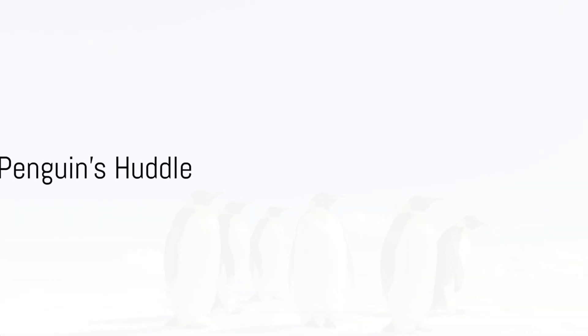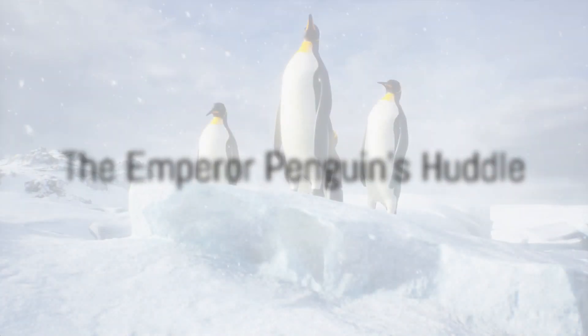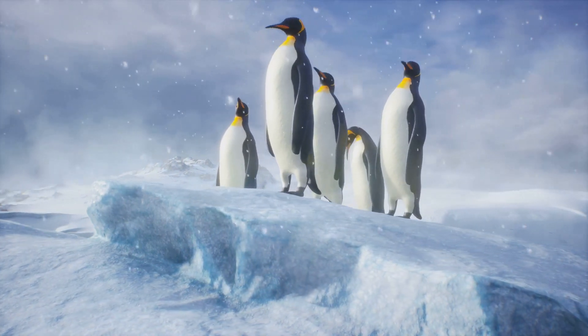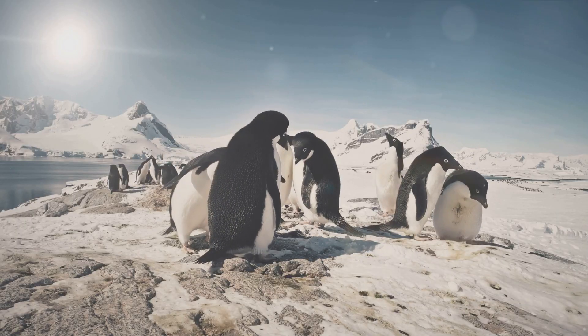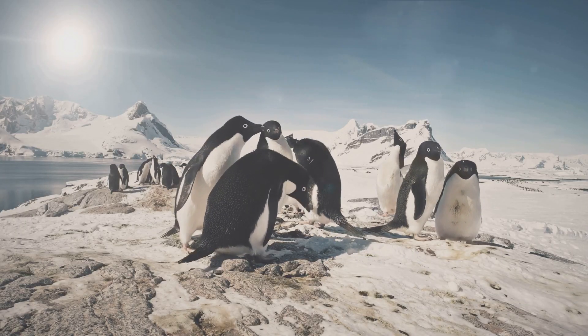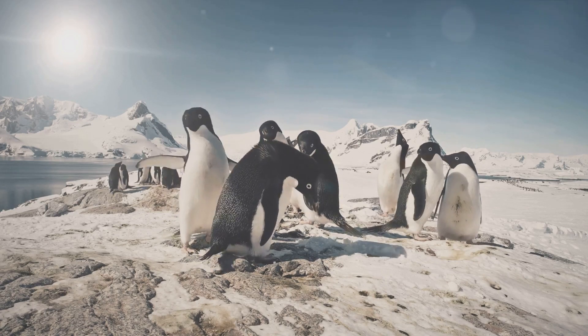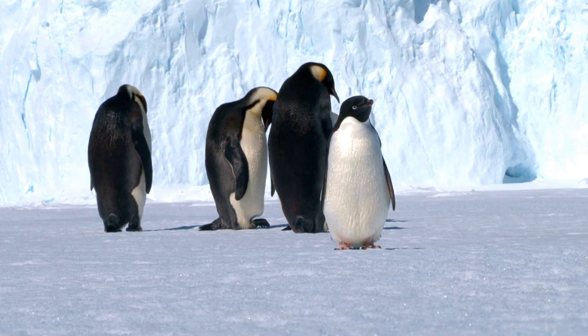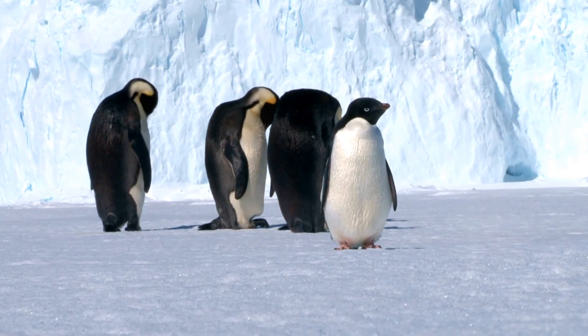Now let's turn our attention to the emperor penguin, the tallest and heaviest of all penguins, which calls the harsh Antarctic environment its home. These penguins have developed a unique way to stay warm in temperatures that can drop to negative 40 degrees Celsius. They huddle together, sharing body heat and rotate positions so each penguin gets a turn in the center of the group.